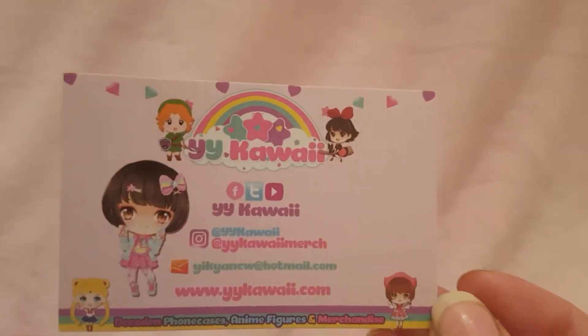Hi, Nerdy Wings here with another YY Quai haul. This is just a small one — just a few things I've brought in the last maybe two weeks. You know the drill by now.